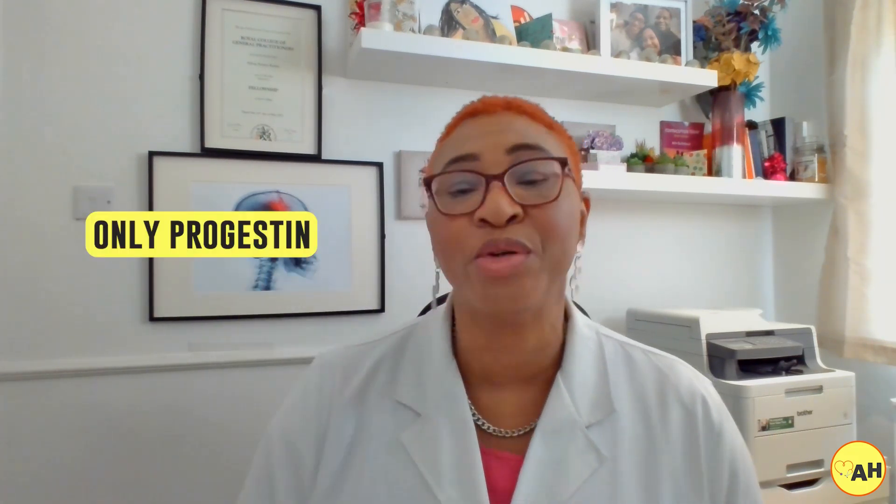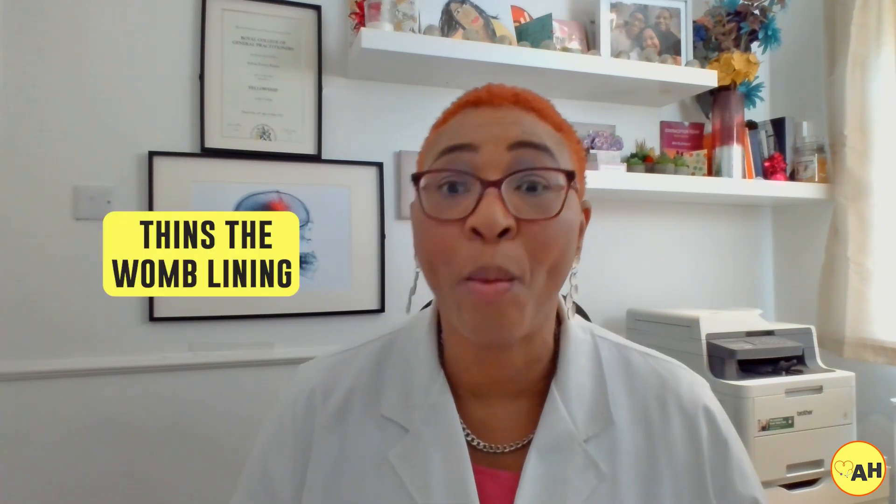Next is the mini pill, which contains only one synthetic hormone — progesterone. Its main action is thickening cervical mucus to prevent sperm from meeting and fertilizing the egg. It can also thin the womb lining, making implantation more difficult. With the mini pill, ovulation suppression is not as consistent as with the combined pill, but after stopping, your fertility will also resume — making this another reversible method.